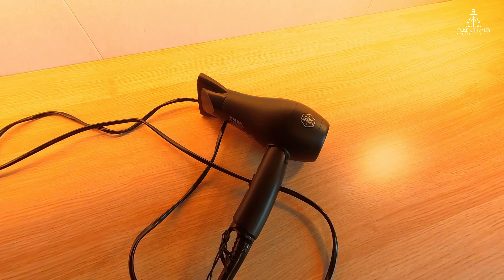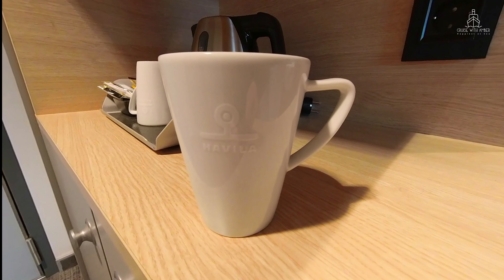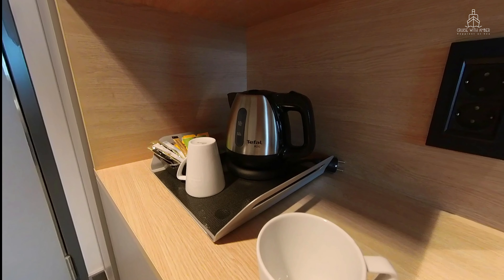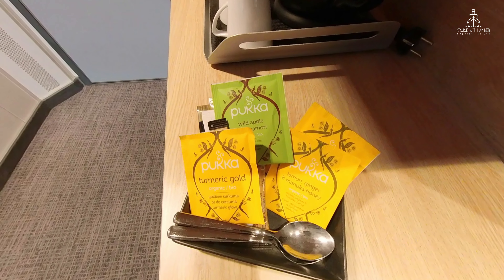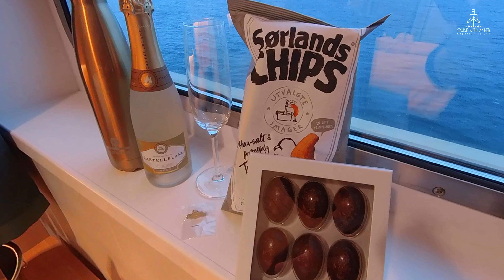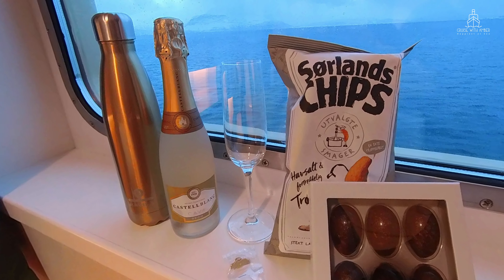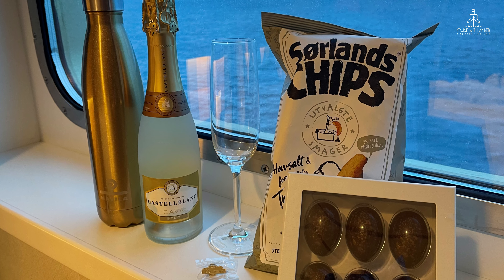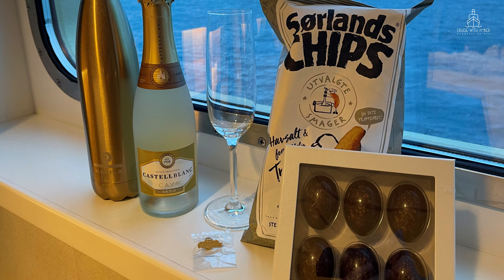You'll also find some tea and coffee making facilities in your cabin and next to it you'll find a further two plug sockets. I really like these Havila Voyages branded mugs. A selection of organic teas is available but you can ask your cabin steward if you prefer different choices. If you're interested in what's included in the Havila Gold Package Welcome Pack in your cabin, this is what you get: there are some chocolates, some crisps, a reusable water bottle and a small bottle of aquavit, and you also receive a Havila Voyages pin.